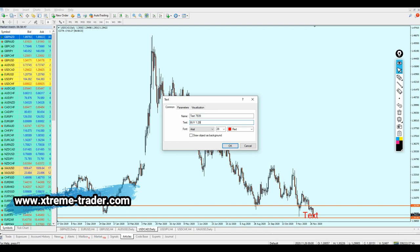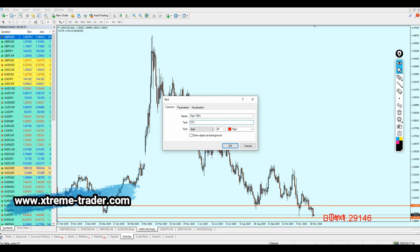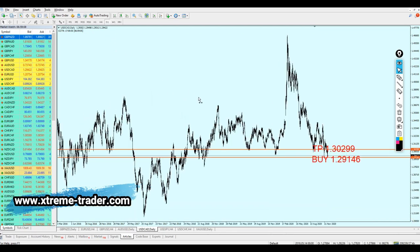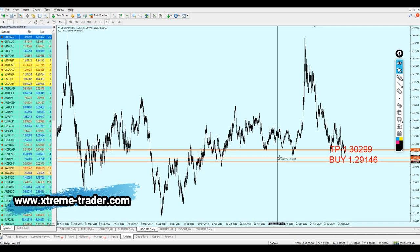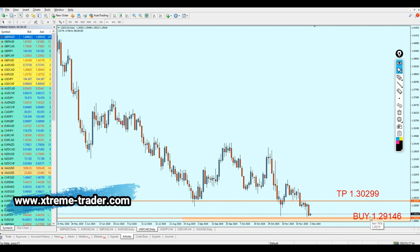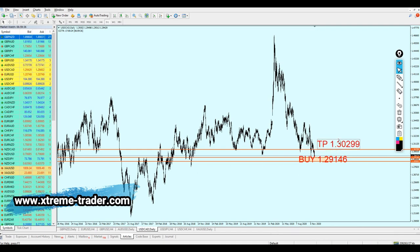Buy USDCAD at 1.29146. The take profit level is 1.30299. For the safe zone, it should range right at the next support level — almost 60 pips — which is fair enough. There goes the signal for the USDCAD. Hopefully it will work well and bring us a lot of profits.